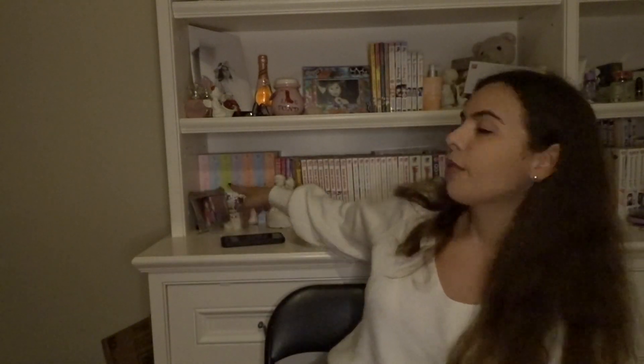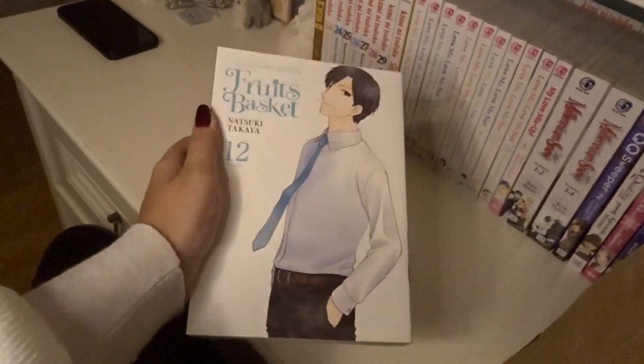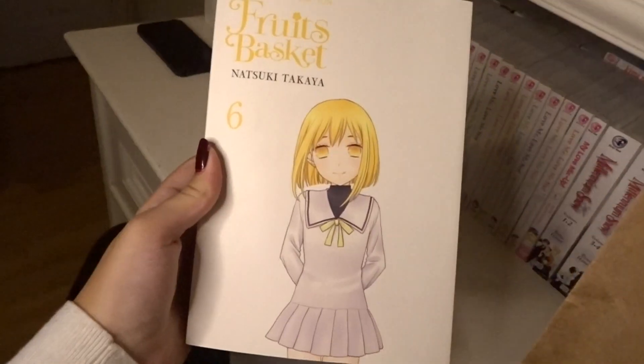The first bookstore I went to was called Silver Snail. I literally never grabbed something so quickly in my life. I have some Fruits Basket volumes but I'm missing quite a bit because it's always out of stock on Amazon and at Indigo. But look what I found — Fruits Basket Collector's Edition volume six and volume eight.